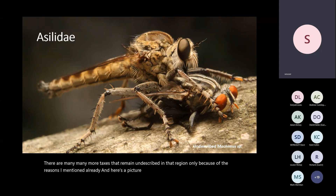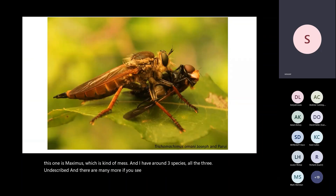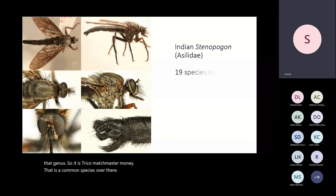Here is a picture of an asilid — this is my primary focus. I'm just scratching the surface for other taxa and am primarily focused on these robber flies. This one is Machimus, which is kind of a mess — I have around three species, all three undescribed. This one took me around one month to identify because experts said it was Aculiella, which is not known from that region. I had to compare it with both Oriental and Palearctic literature. It turned out to be a different genus, Trichomachimus, and I had to compare it with every known species of that genus. It is Trichomachimus omani, a common species there.